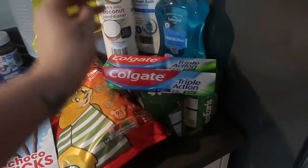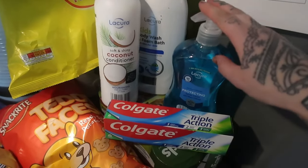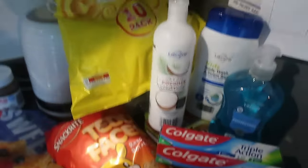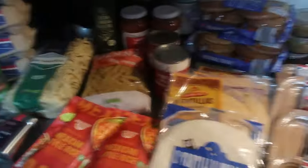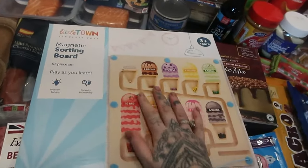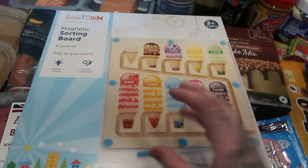We've also got some choco sticks, teddy faces, and cheese curls. Then some dog food - definitely not chocolate, that would kill the dog! For bathroom essentials, I got one toothpaste, hand wash, some kids' body wash, and a conditioner. I also picked up something from the middle aisle - a magnetic sorting board. I got the ice cream design because I thought it was more unisex than the dinosaur or princess ones.